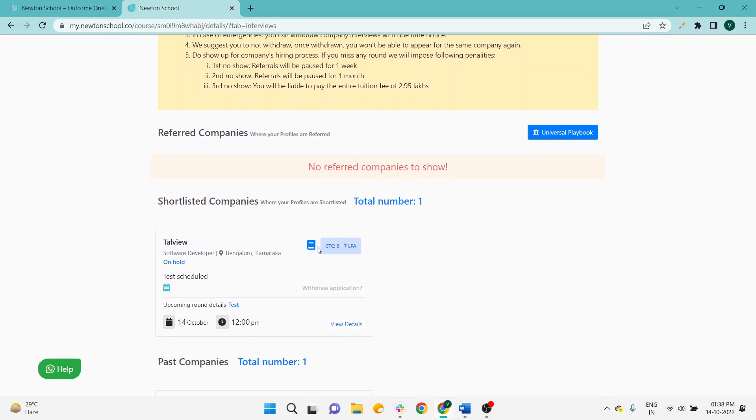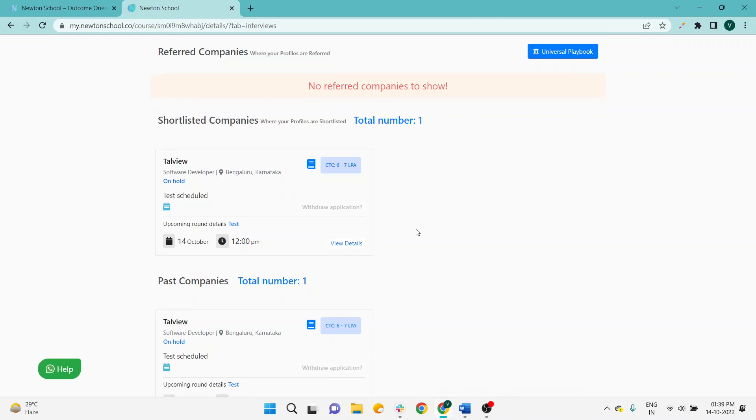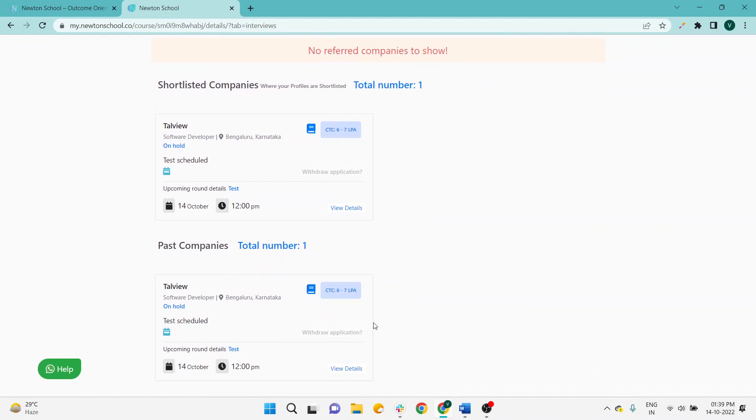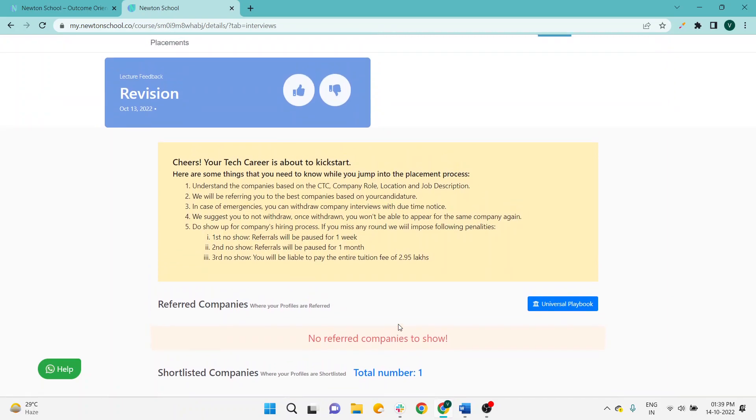Here you can see the referrals and companies listed. So the resume is first — Newton is referring the student to a specific company. If your resume is up to the mark according to the company, then you will get the company in your dashboard as well and you have to appear for the test. There is no doubt that students are getting referrals, but there is a specific referral criteria. You will not get referrals if you are not attentively working in Newton School.